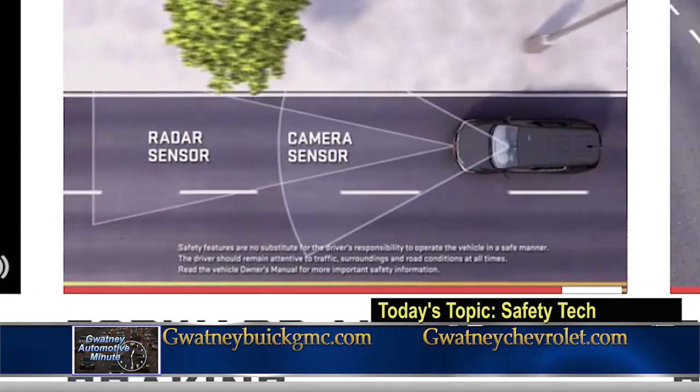So even if you didn't respond, the car could? Yes, absolutely. What about — does it detect pedestrians? Yes, absolutely.